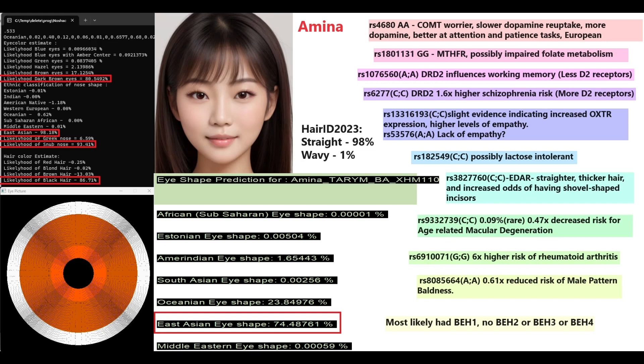When it comes to COMT Val/Met variation, she has Met/Met — warrior genotype — meaning slower dopamine reuptake, more dopamine, and better attention and motivation. It's a super-European genotype to have, which is surprising since she doesn't have modern European ancestry. In the MTHFR gene she has one genotype that possibly impairs folate metabolism.